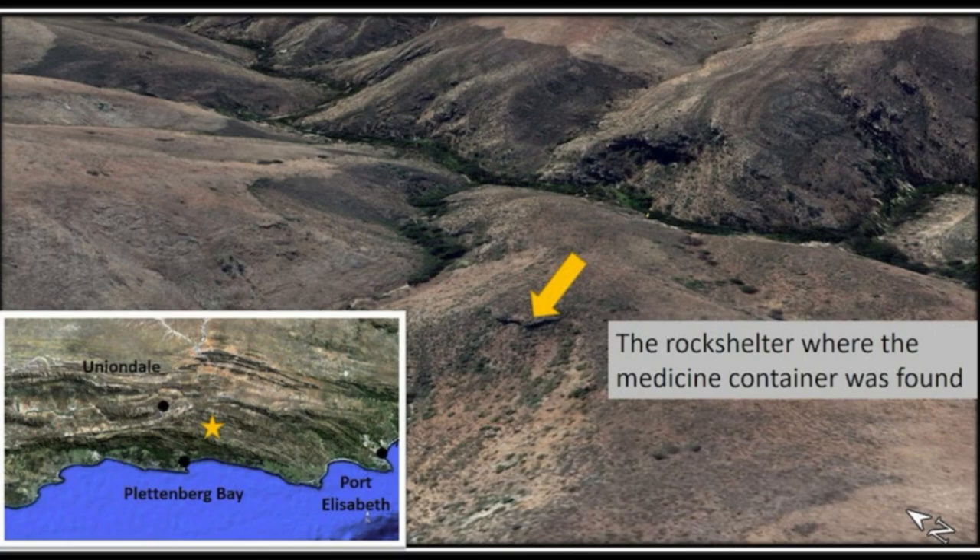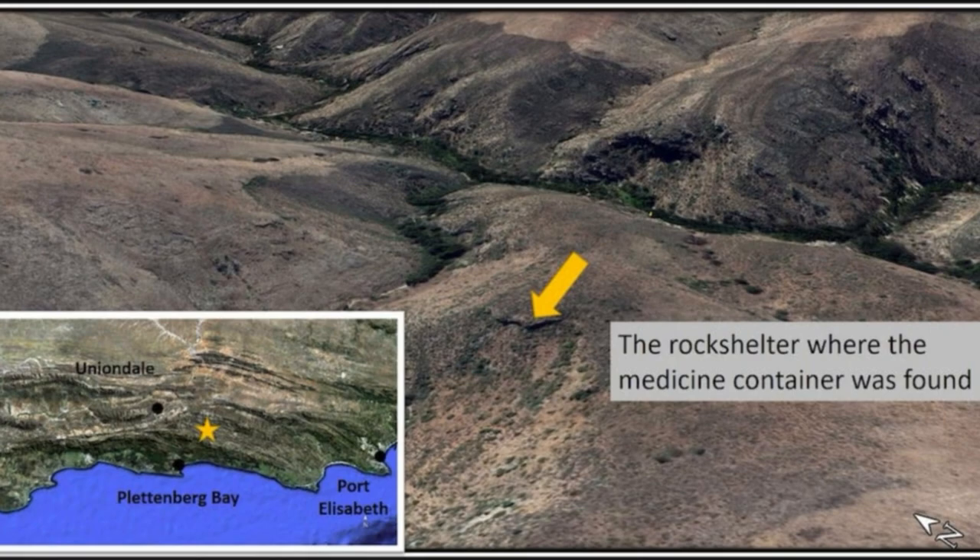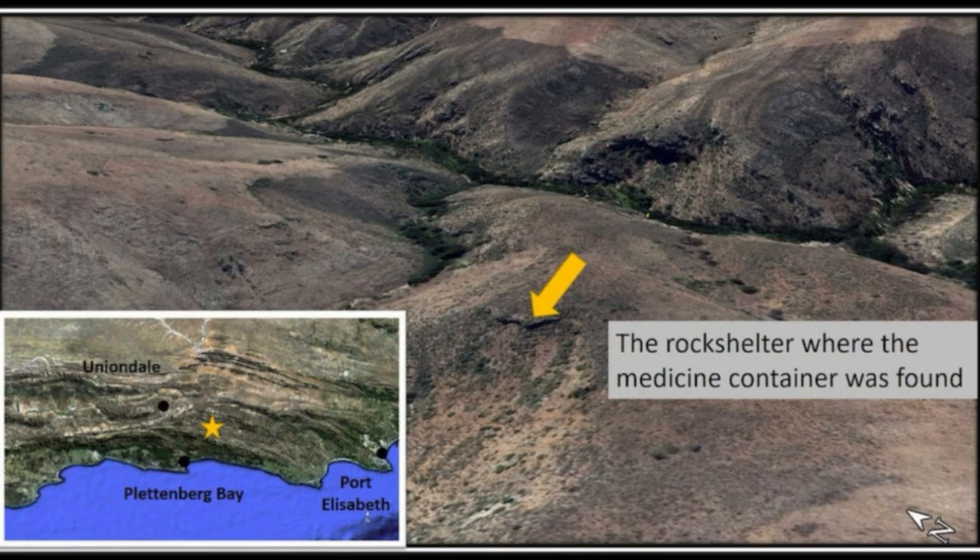Thanks to chemical analyses, we now know that the horn was a medicine container. It is the earliest known object of its kind from anywhere in Southern Africa and offers the first insights into pre-colonial medicines in this part of the world.